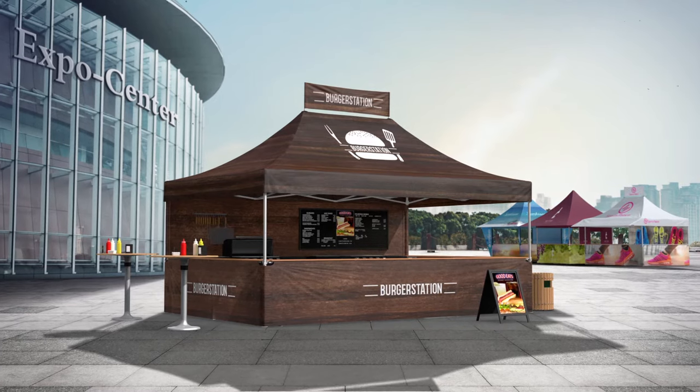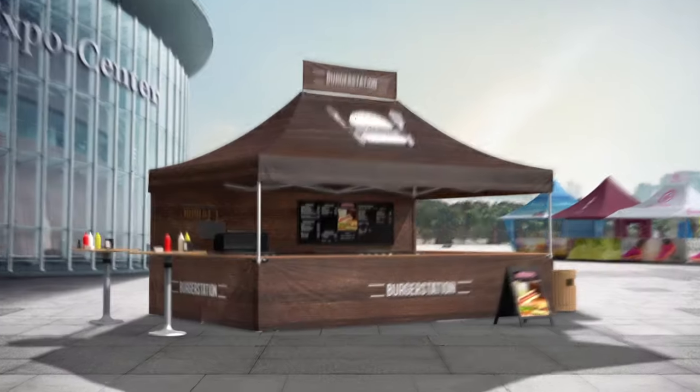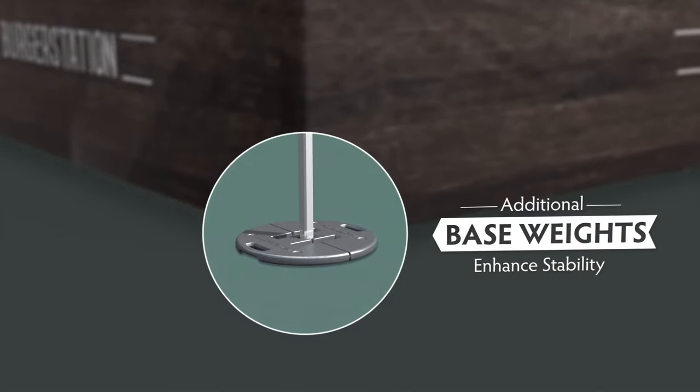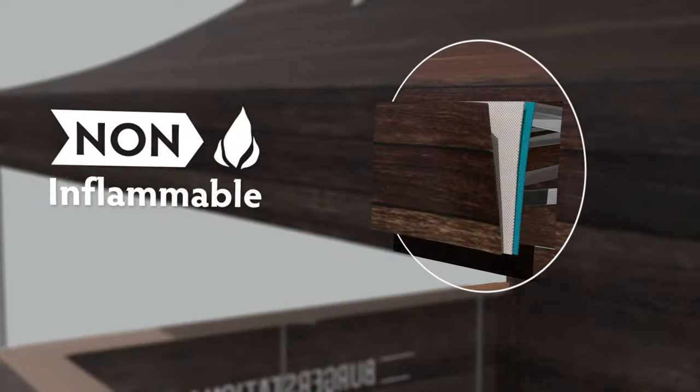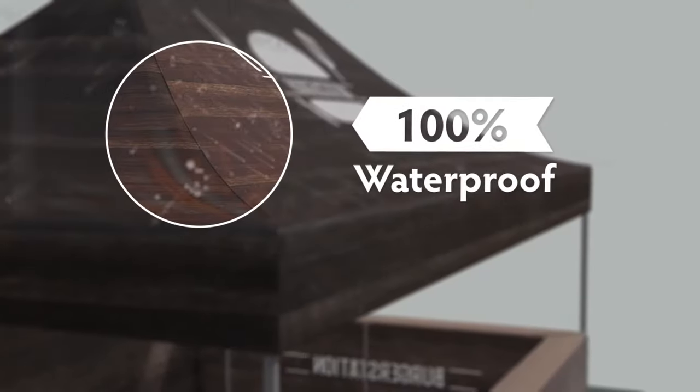High quality materials and top class workmanship ensure optimum strength and safety. Additional base weights guarantee maximum stability and the fireproof fabric not only offers much more protection, it also keeps you out of the rain.